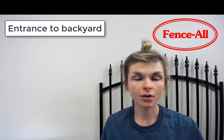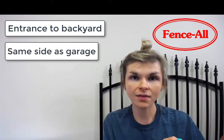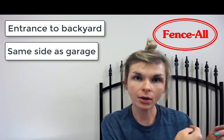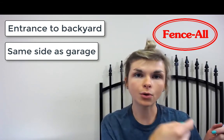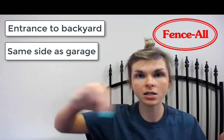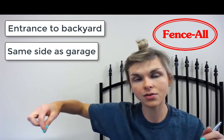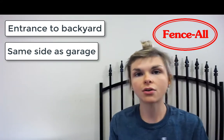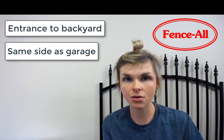In general, gates are installed on the same side of the house that the garage is. It makes it easier if you're taking your lawnmower into the backyard or getting pool equipment — having the gate on the same side as the garage means you don't have to cross the whole front lawn to get into the backyard. So in general, gates are installed on the same side as the garage.